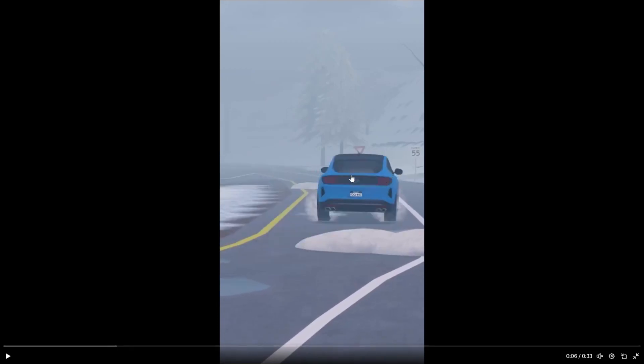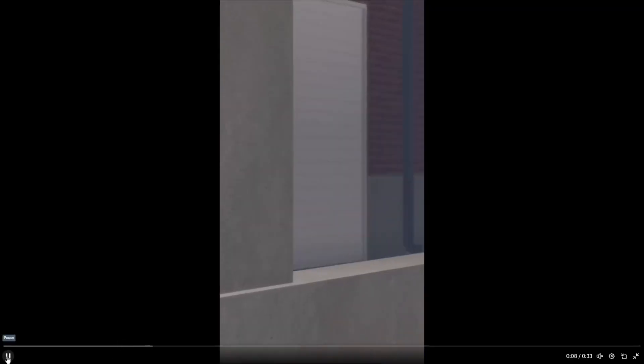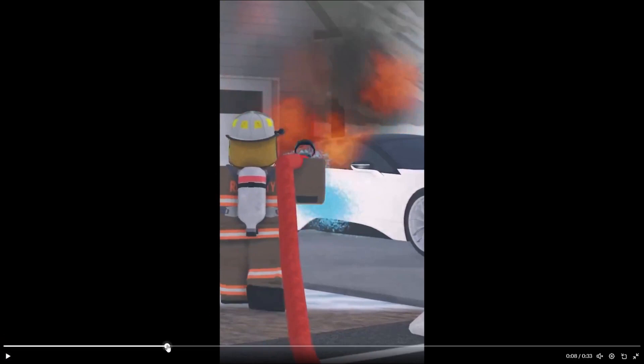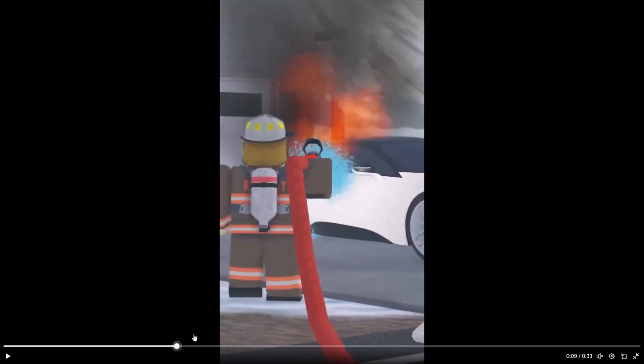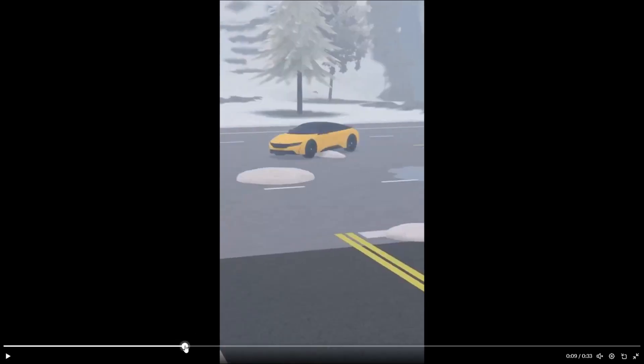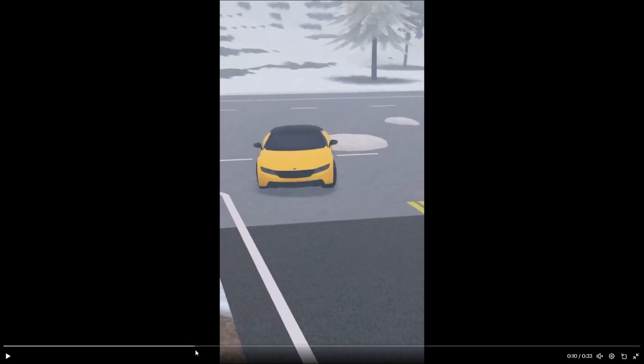That's what the Mustang Mach-E looks like, which is pretty cool. Another car, another car — and that's a BMW i8 right there. Electric vehicles can catch on fire, which I think is pretty cool to include. The BMW i8 — I think it's a hybrid or fully electric — has a really nice paint job, yellow and black. Pretty cool.